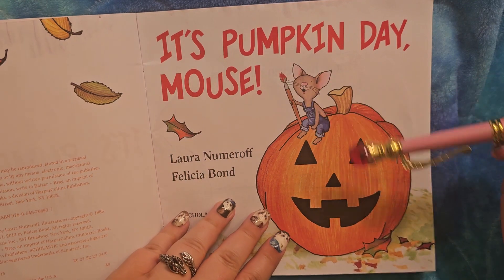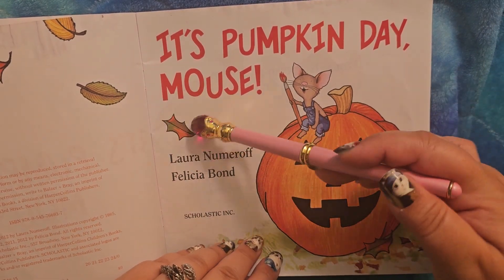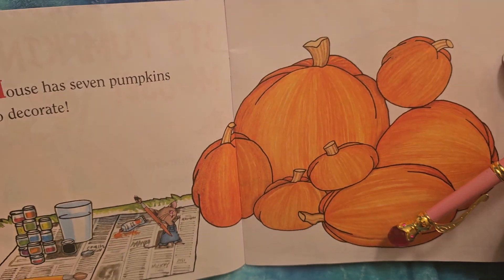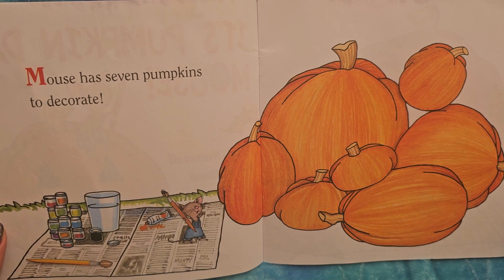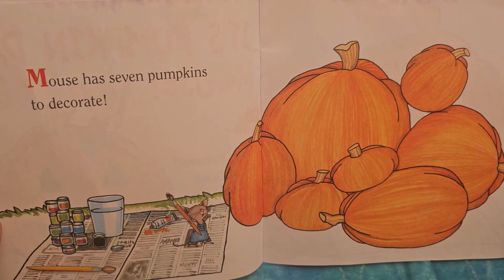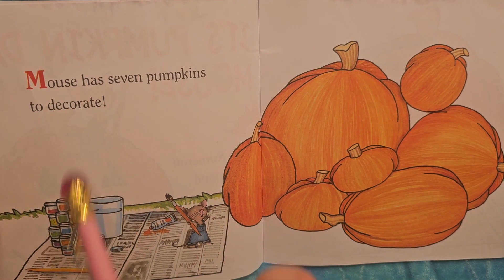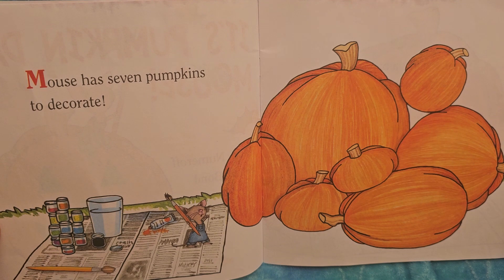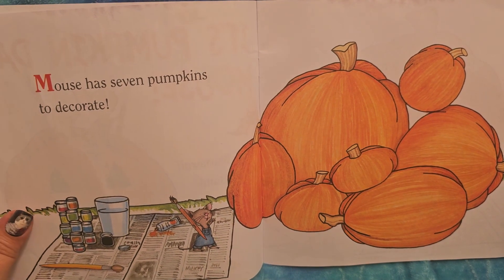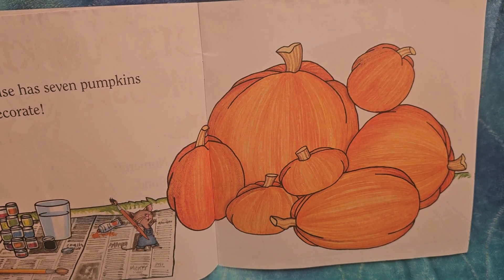There he is with a little orange paintbrush. I wonder what he had to paint orange — maybe it was the leaves. I love pumpkin leaves. Look at all that paint! Mouse has seven pumpkins to decorate. Is mouse a boy? I think mouse is a boy — we'll figure it out. Seven pumpkins seems like a lot. Can we count and make sure there's seven?